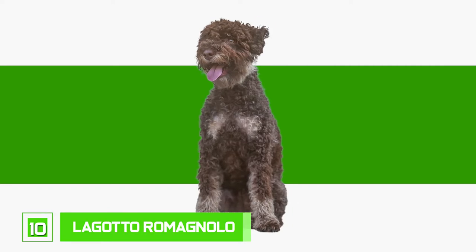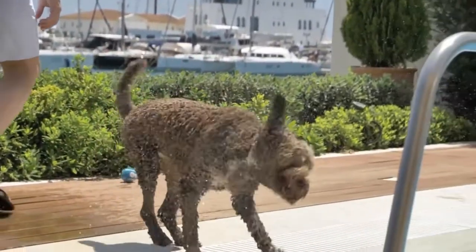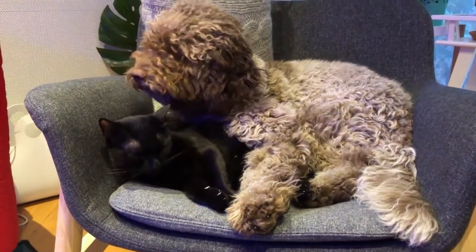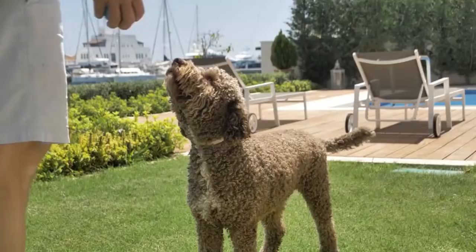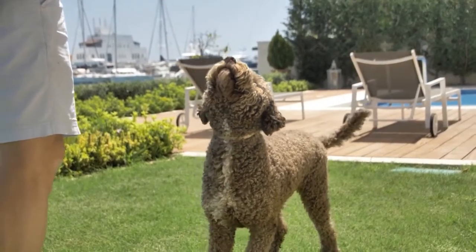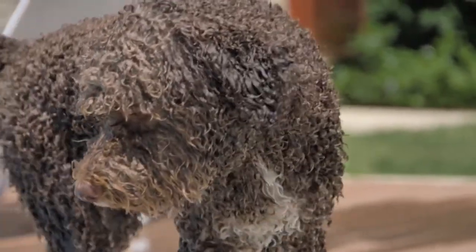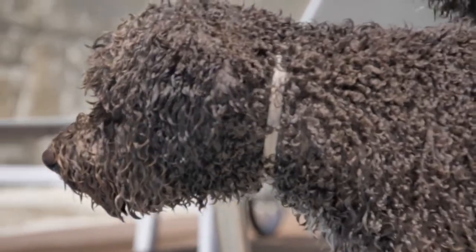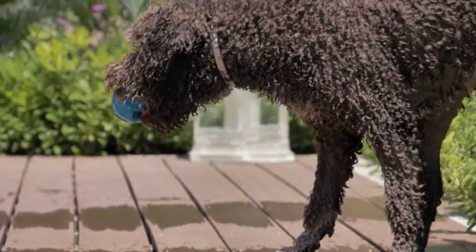Number 10: Lagotto Romagnolo. We're starting our list off with this adorable little dog with a wool-like coat that does not shed and is actually hypoallergenic. Being hypoallergenic means their coat doesn't produce too much dander, the primary substance that causes allergies in humans. These dogs are energetic and incredibly affectionate. Their coats are curled into tight ringlets which need to be trimmed occasionally, but with their curly, woolly nature, brushing is not an extensive requirement. All in all, a great pup to keep the air in your house lively and the sneezes to a minimum.